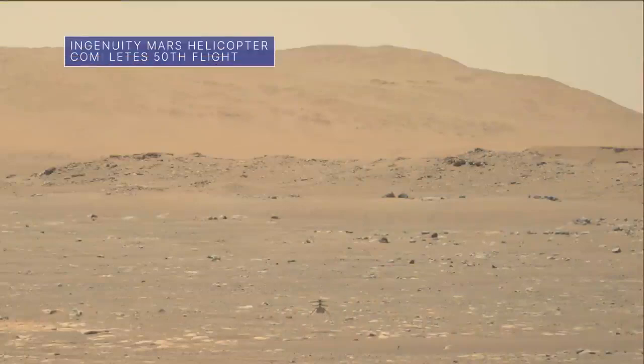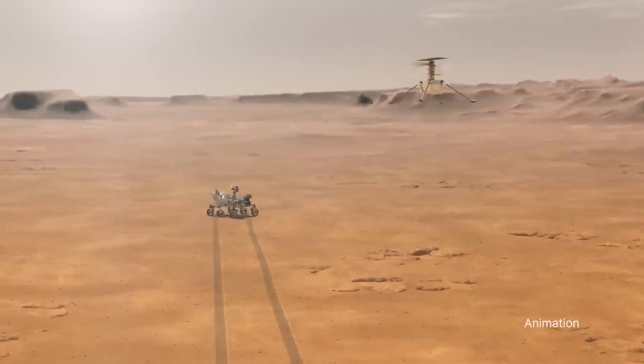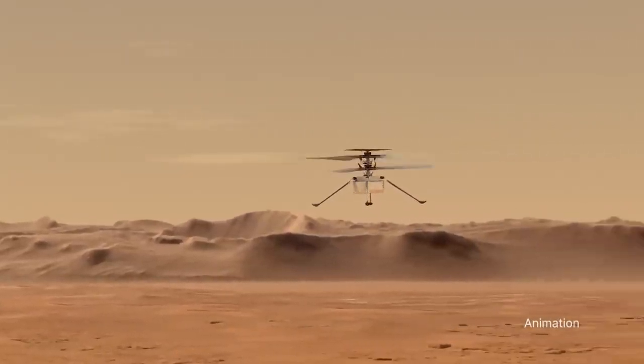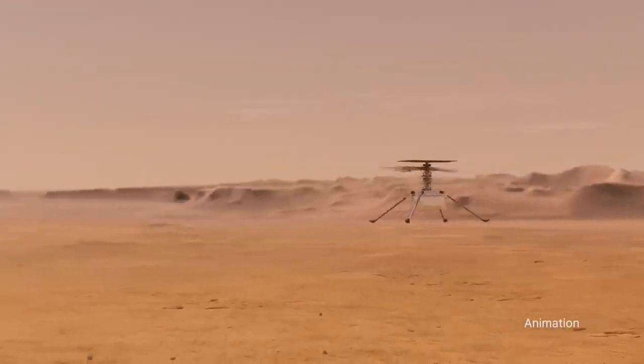April 19 marked the two-year anniversary of our Ingenuity helicopter's first flight on Mars. To date, it has completed 50 flights on the Red Planet and reached a new altitude record of 59 feet. Ingenuity, a technology demonstration designed to prove powered, controlled flight on another planet was possible, was expected to make no more than five flights.